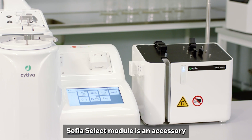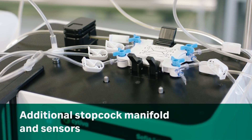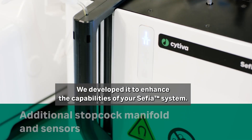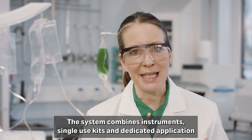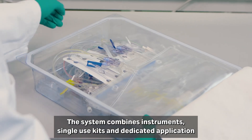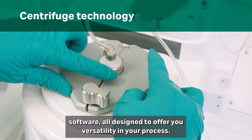The Cephia Select module is an accessory that works exclusively with your Cephia instrument. We developed it to enhance the capabilities of your Cephia system. The system combines instruments, single-use kits, and dedicated application software, all designed to offer you versatility in your process.